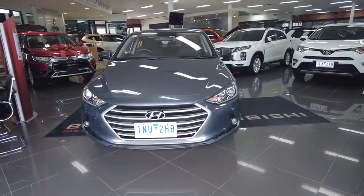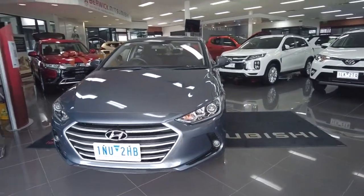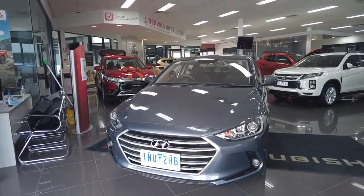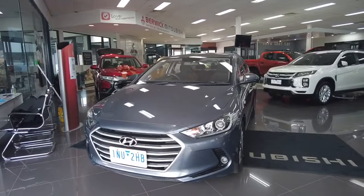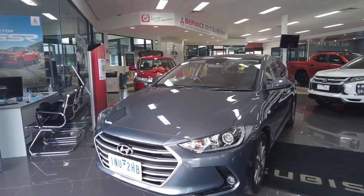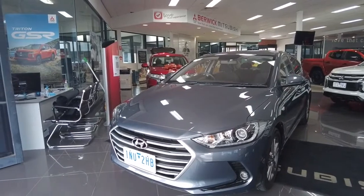Good morning, welcome to Broke Mitsubishi. My name's Joel and today we're going to be doing a walk around of this 2017 Hyundai Elantra Active, model year 18. It's built in 2017 based on the model year of 2018. It's on approximately 19,000 kilometers, so not very many at all.